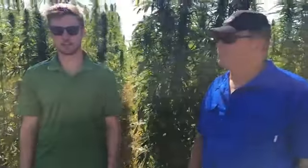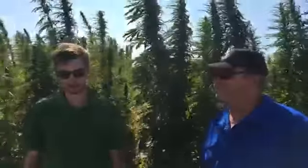Thanks for joining us for a final stop at today's crop walk. This massive crop behind me is the ICDC hemp variety trials.